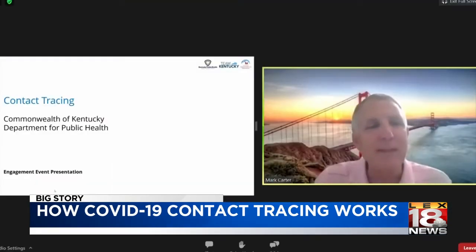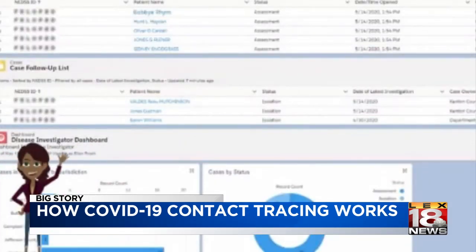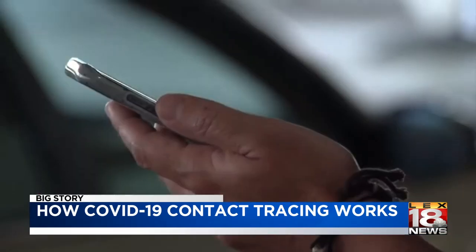In a Zoom meeting this afternoon, Mark Carter with the Cabinet for Health and Family Services said tracing starts with a disease investigator who will call someone who has tested positive for COVID-19.